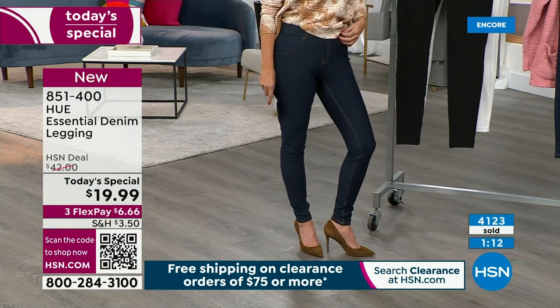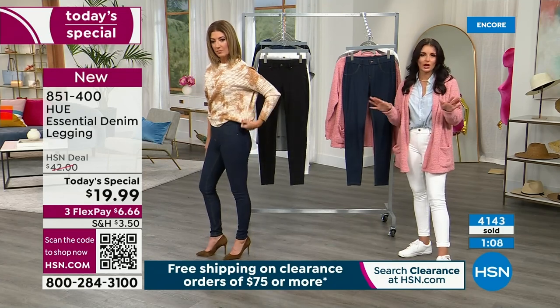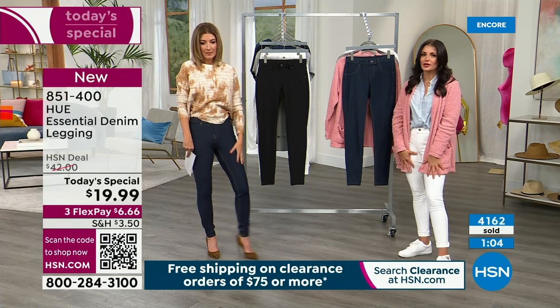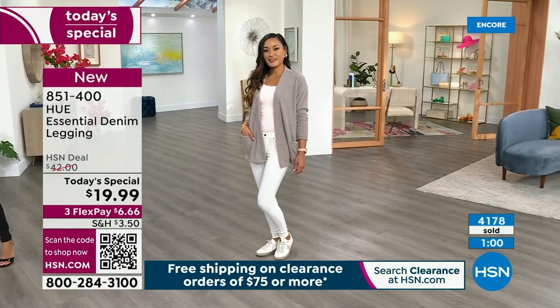Just like sometimes a straight leg or wide leg jean can't be worn with all different kinds of shoes, this one you're going to wear with heels, sneakers, sandals, boots — with everything in your closet.